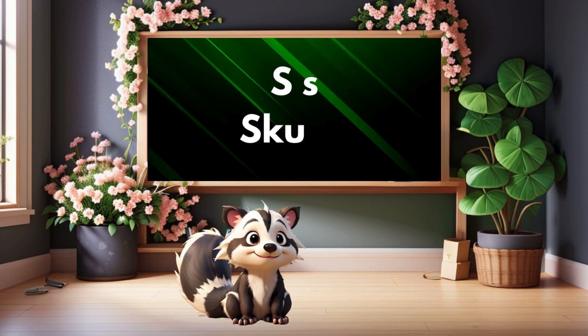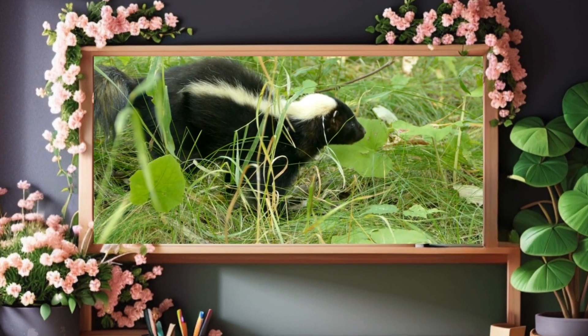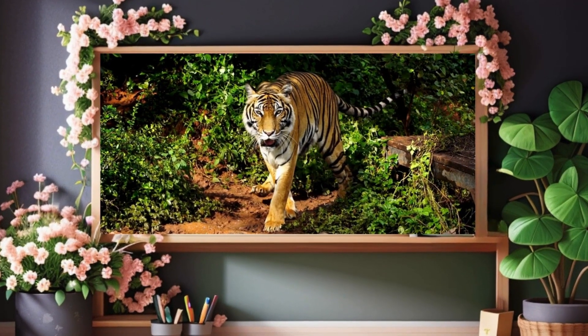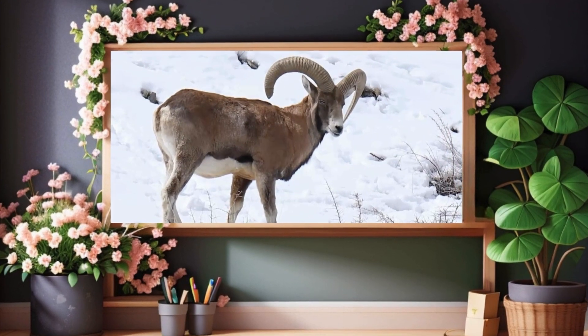S is for skunk. Skunk. T is for tiger. Tiger. U is for urial. Urial.